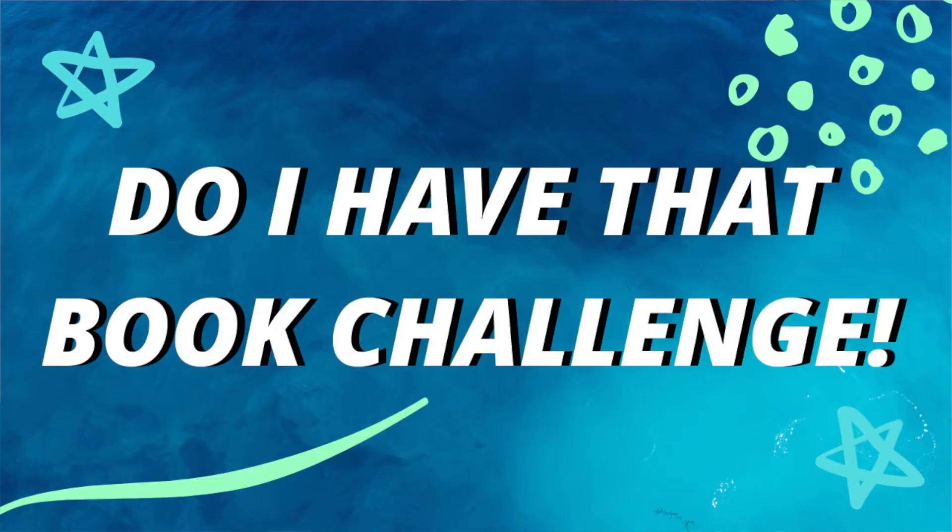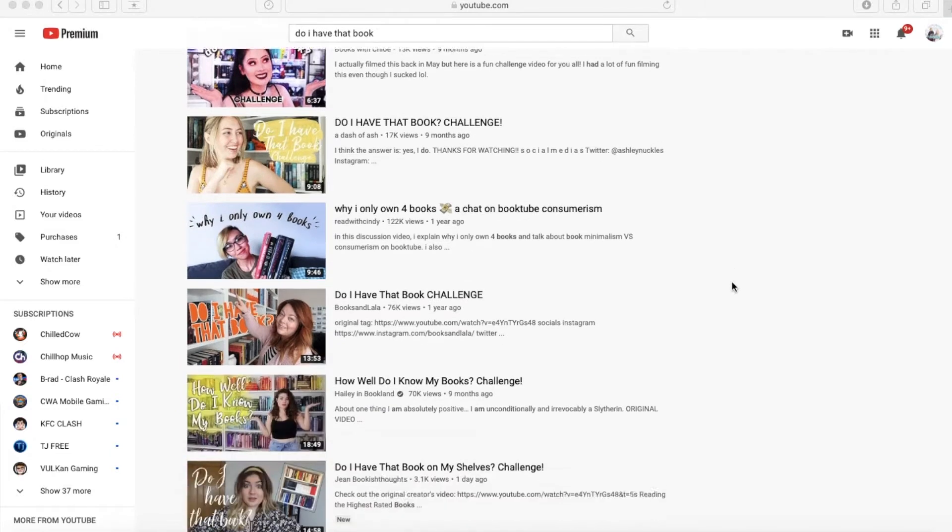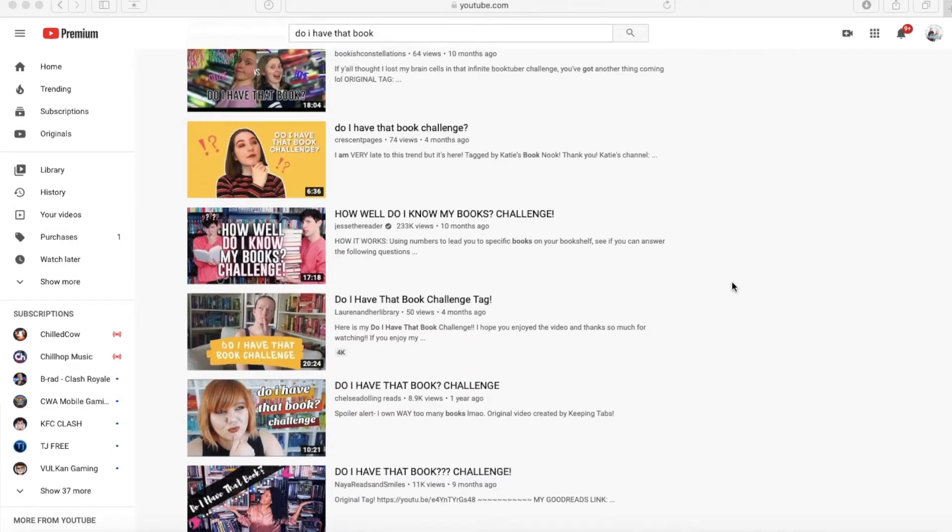Hey guys, my name is Roy, welcome back to my BookTube channel. I'm so glad to be doing another sit-down video because my last two videos were reading vlogs and they've been very complicated to edit. Today we're doing the 'Do I Have That Book' challenge. This challenge circulated BookTube like nine months ago so I'm kind of late on the trend, but I wasn't even on BookTube so I'm not going to blame myself.